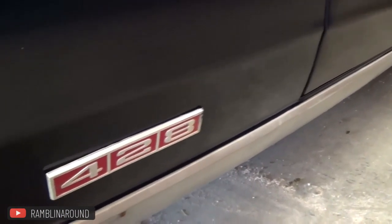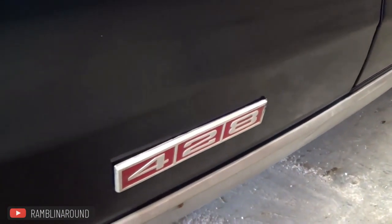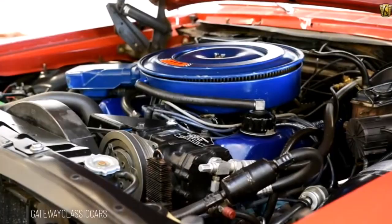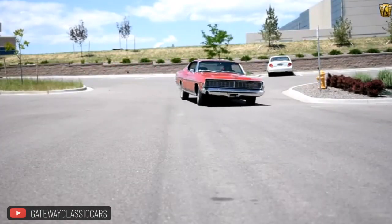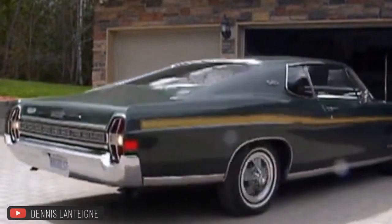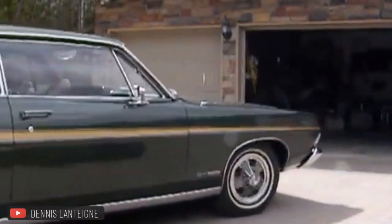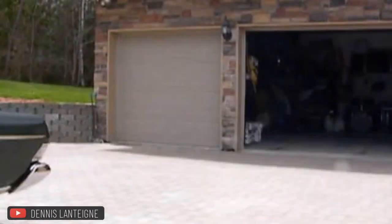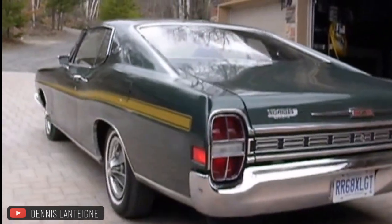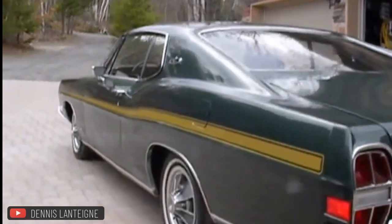Despite being exposed by the NHRA, Ford continued to claim that their 428 CJ produced only 335 horsepower. Nearly 46,000 V8 Fastback XLs were manufactured along with over 6,000 convertibles during this time period. As was customary at the time, there existed an extensive list of options available for those who wanted them — too many to enumerate here. However, a notable option was the GT package on the XL.